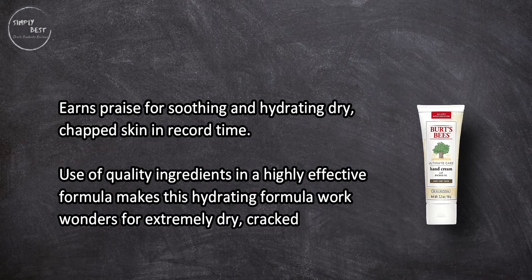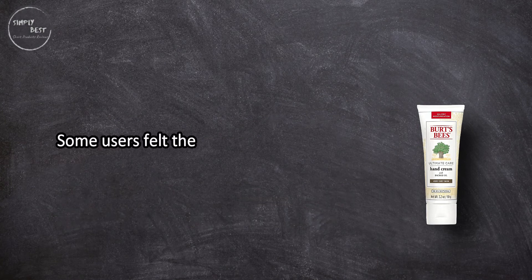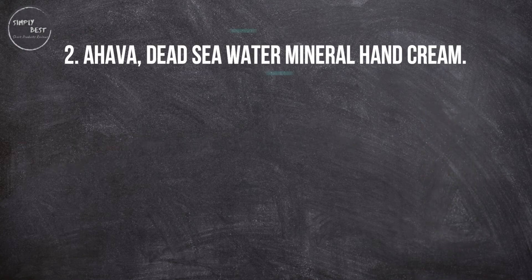Use of quality ingredients in a highly effective formula makes this hydrating formula work wonders for extremely dry, cracked skin. Some users felt the need to reapply every few hours.